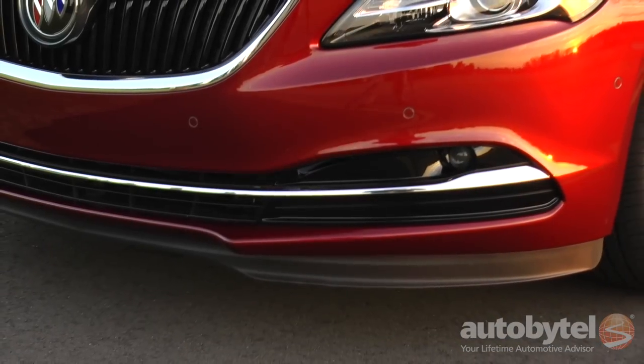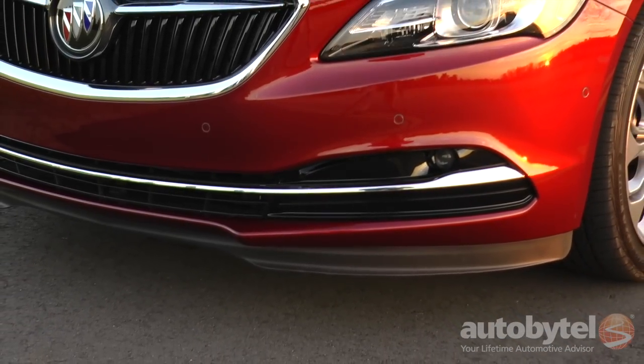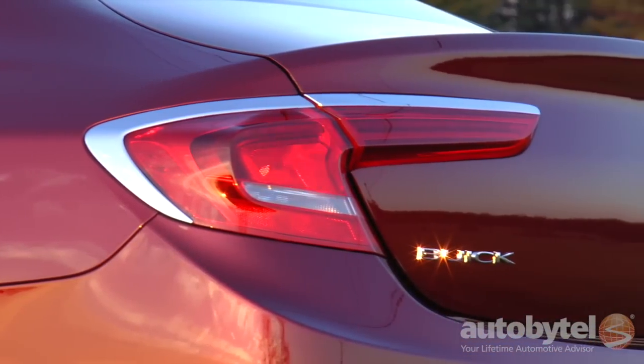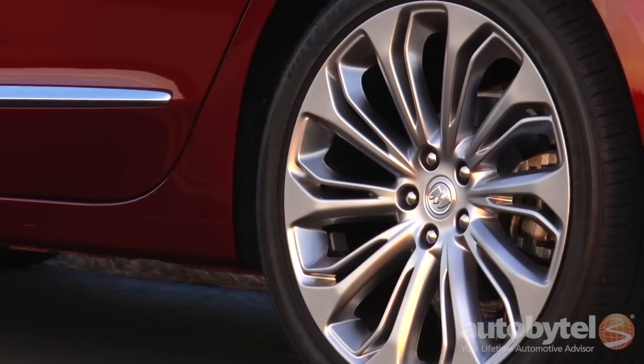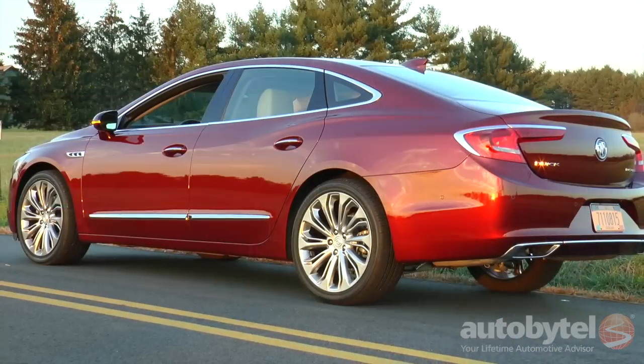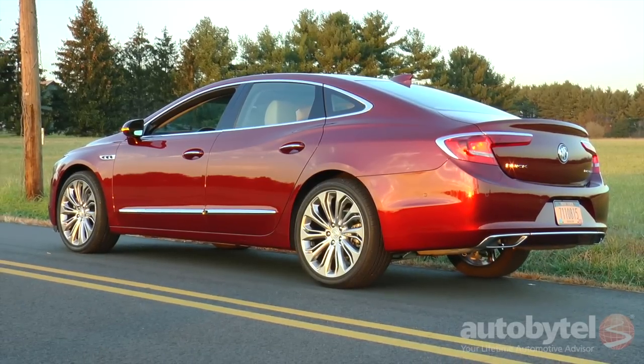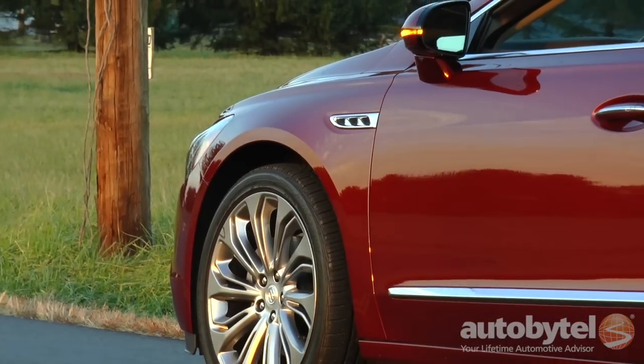The 2017 LaCrosse is one of the best large sedans on the market, but some folks refuse to shed their historic perceptions of the Buick brand. The cabin is marvelously quiet, the engine is responsive, the ride is plush, and the LaCrosse handles better than any large Buick ever has.